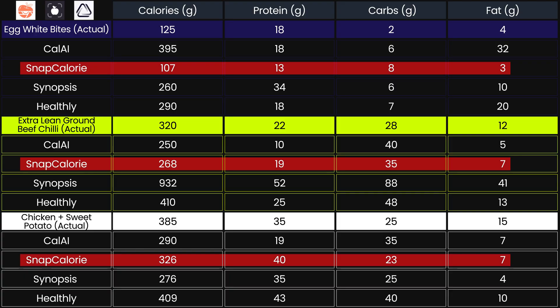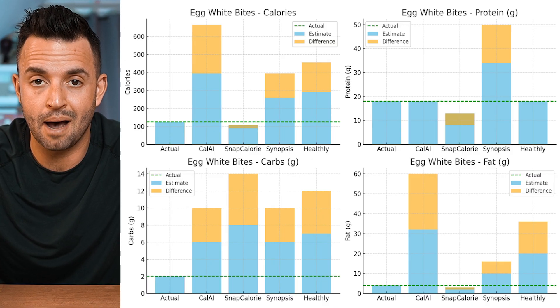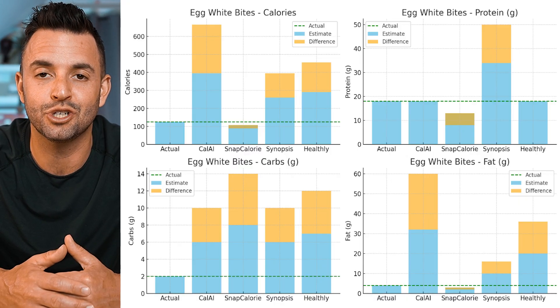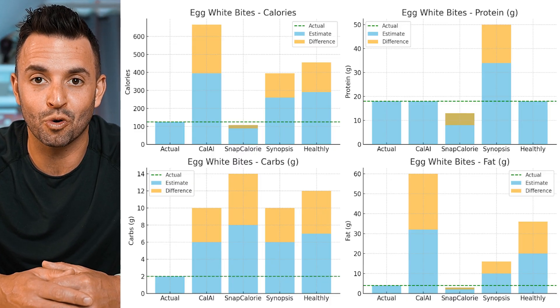Here are my key takeaways. Overall, Snap Calorie seems to be the most accurate. It consistently gave the closest estimates for calories and macronutrients across the three meals. I was particularly impressed that it picked up on the egg whites — not full eggs — in the egg bites, so the fat estimate was much more accurate since virtually no fat was coming from anything other than the feta.